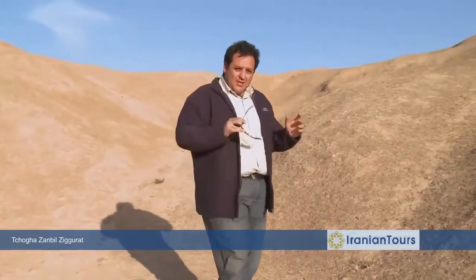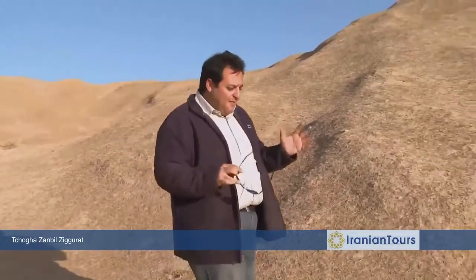Only a few people get the chance to come up here as I did. And in fact it is from up here where you get to see what archaeologists really mean when they talk about the Chogazambil Temple.